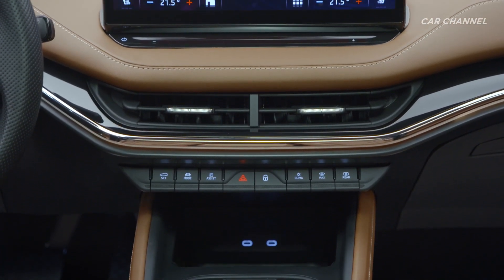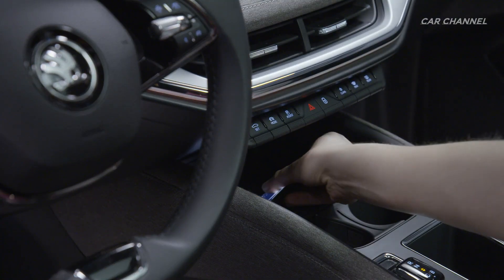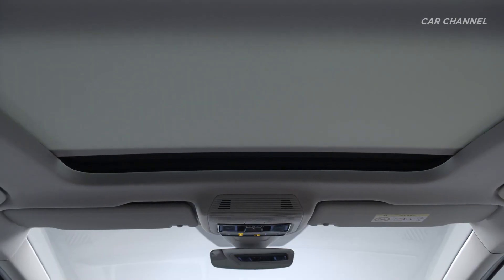At 13 inches, the Ineq IV's central screen is larger than in any other Skoda. The new SUV is always online and cleverly connected. Battery charging and the interior's air conditioning can be conveniently controlled remotely via the Skoda Connect app.